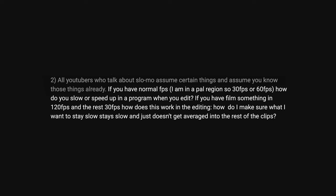If you have normal frames per second, how do you slow or speed up in a program when you edit? If you film something in 120 frames per second and the rest in 30 frames per second, how does this work in editing? Most editing software allows you to change the speed of a clip. If you shot something in 120 fps but want to display it in 30 fps, you can just change the speed to 25% of the original — that'll slow it down four times since 30 is one quarter of 120. It would display all the frames of your 120 footage at 30 fps, so it would take four times as long. It's the same frames, just displayed with different timing on the timeline.